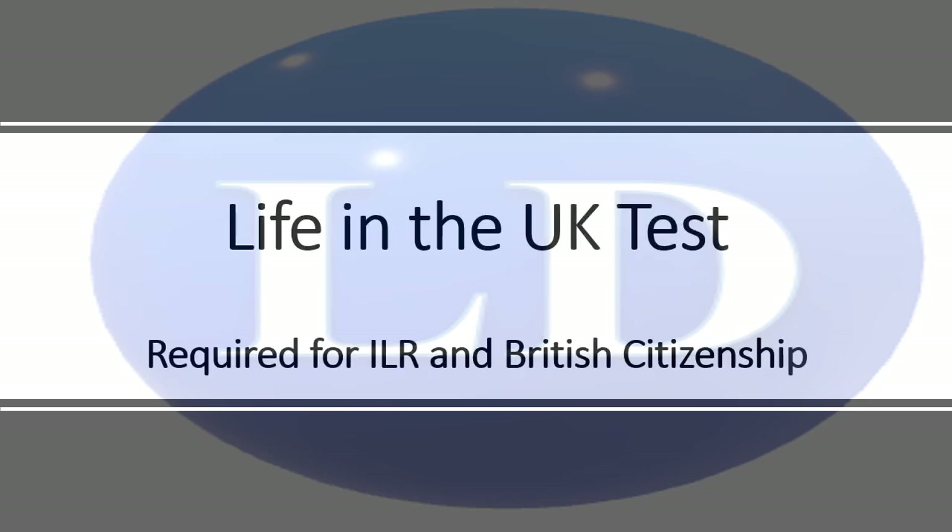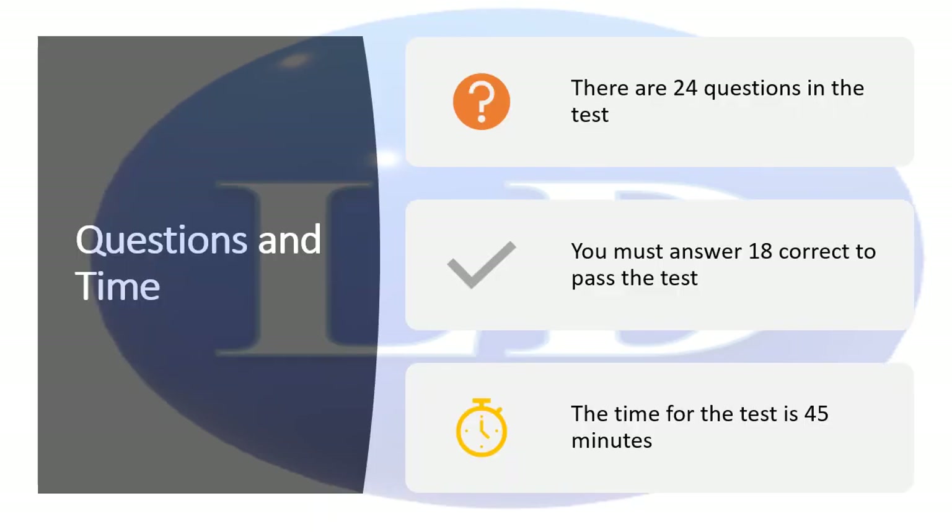In today's video, we are going to talk about Life in the UK test number 10, which is required for ILR and British citizenship applications. Thank you very much for liking my videos and sharing with other people, your friends and colleagues. So let us start and see what it involves in the Life in the UK test.